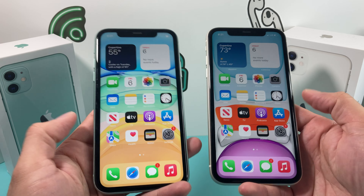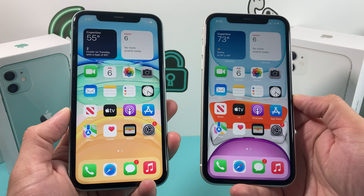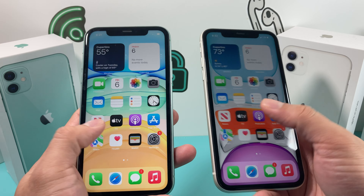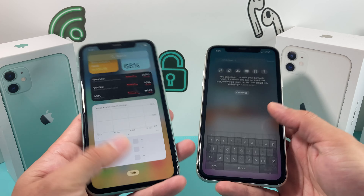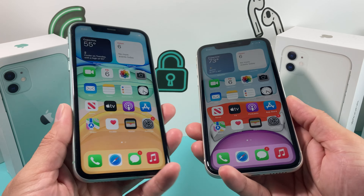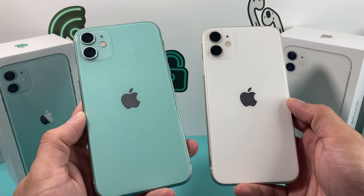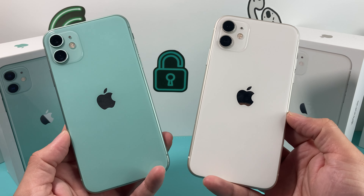You have that nice 6.1-inch display — this display is pretty big. You have that A13 Bionic chip, which is pretty powerful; even in our testing it holds up well compared to the new A15 Bionic chip. You also get 4 gigs of RAM for multi-tasking, and the neat thing about the iPhone 11 is that 3110 mAh battery, which is a huge battery because of the bigger-sized phone, and we still see a lot of people using it.